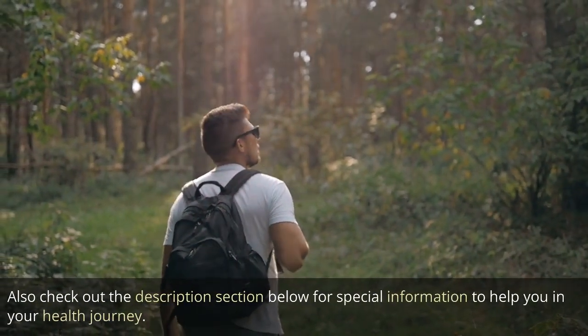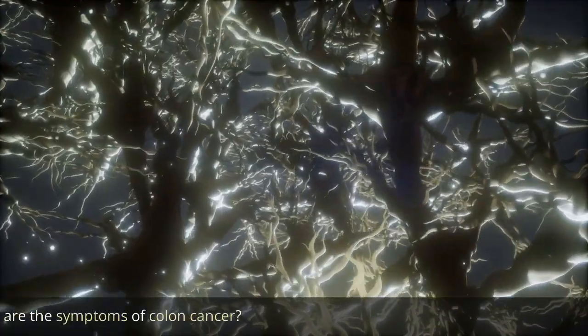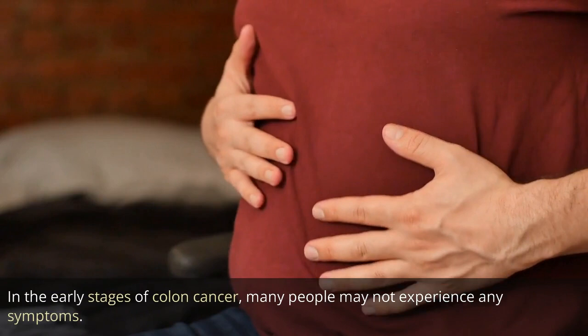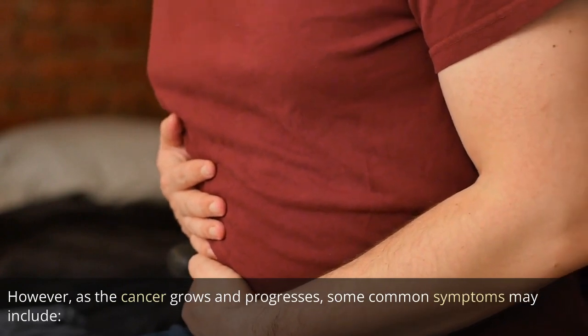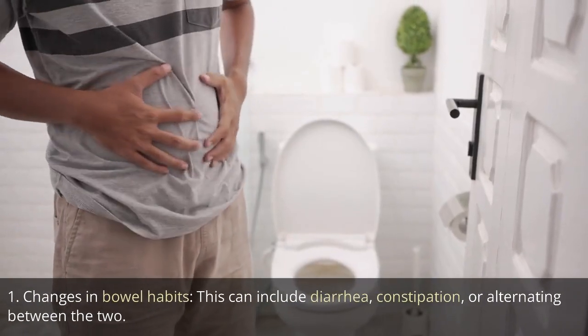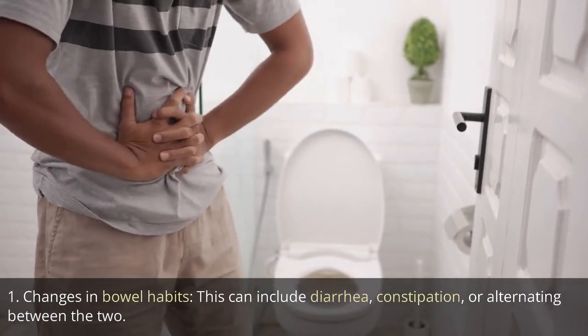Check out the description section below for special information to help you in your health journey. What are the symptoms of colon cancer? In the early stages of colon cancer, many people may not experience any symptoms. However, as the cancer grows and progresses, some common symptoms may include: 1. Changes in bowel habits. This can include diarrhea, constipation, or alternating between the two.